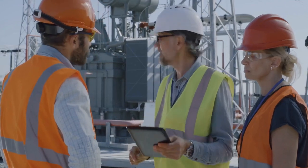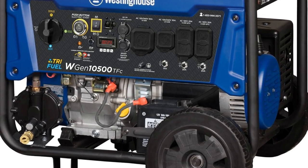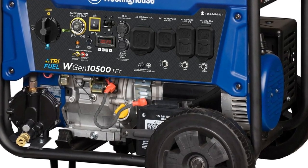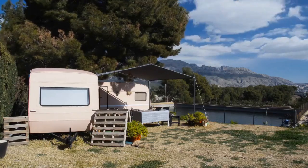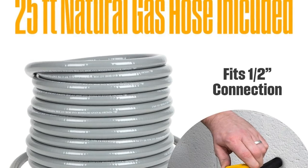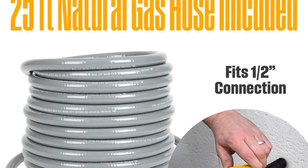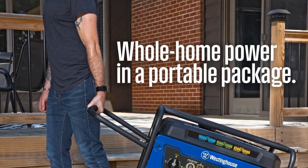The generator's design is both durable and user-friendly. It features a heavy-duty 500cc Westinghouse four-stroke OHV engine with a long-lasting cast-iron sleeve. The frame is sturdy and built to withstand the rigors of outdoor use. The generator comes with flat-free tires and a handle, making it easy to move around as needed.